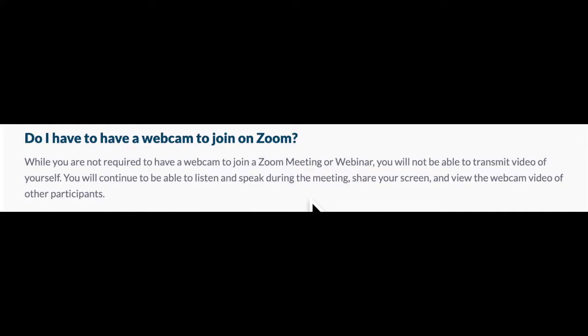Do you have to have a webcam to join a Zoom meeting? Well, the short answer is no. You're not required to have a webcam. But of course, if you don't have a webcam — the webcam is that video camera built into your laptop, or maybe you've got an external camera — if you don't have that, that's okay. It just means that you won't be able to transmit video of yourself.